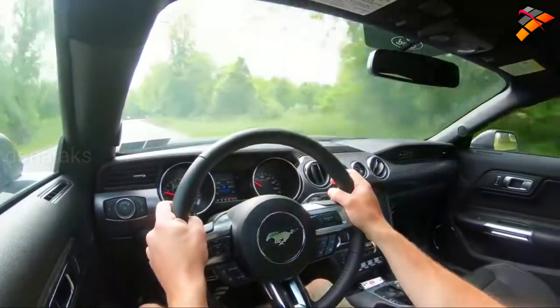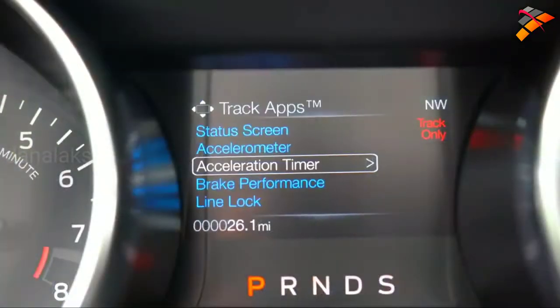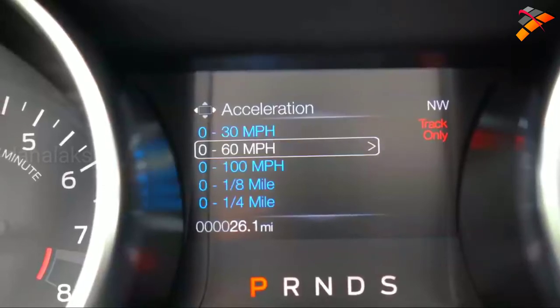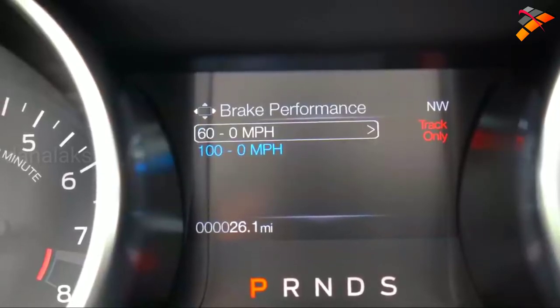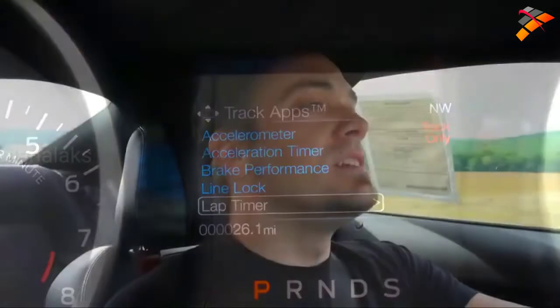With that acceleration, if you were to take the Mustang GT to the track, there is a line lock feature as well. It essentially locks the front brakes, allowing the rear wheels and tires to spin freely, warming up the tires before you actually get up to the line.